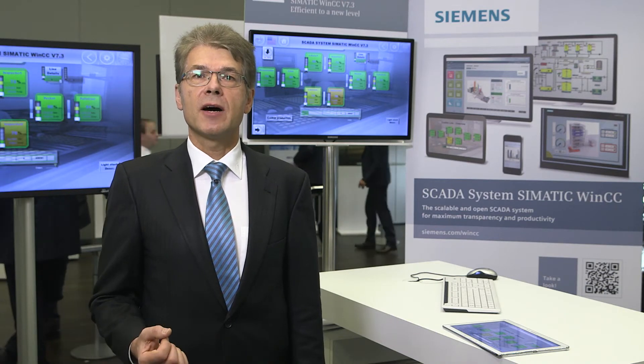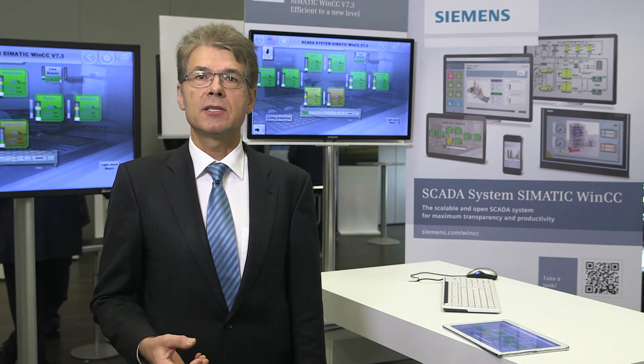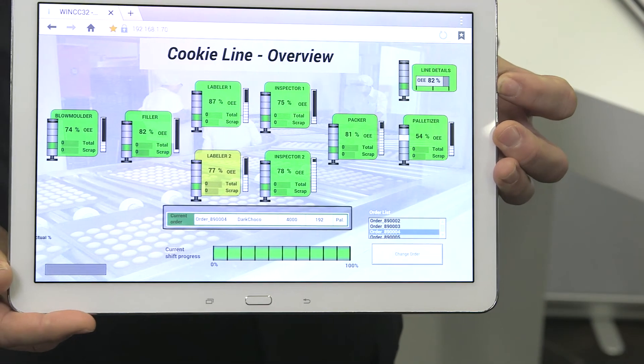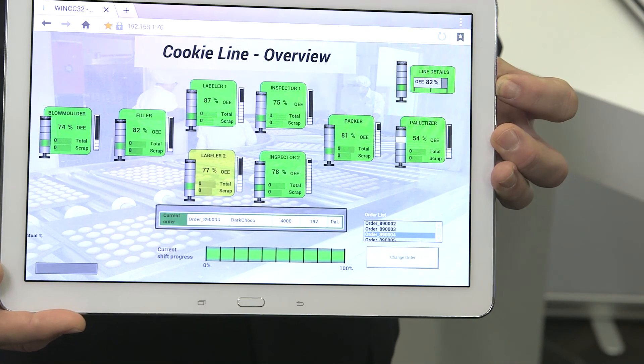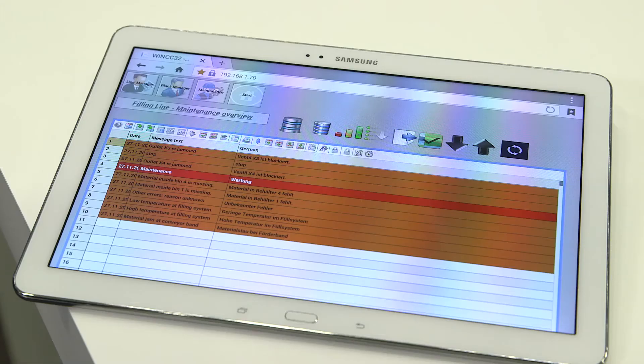Intuitive technology simplifies monitoring of complex processes. Intuitive operating concepts with multi-touch gestures and in particular mobile access of plant data with tablets or smartphones offer significant advantages in global competition. Inform management about current performance indicators, react faster in case of faults, because maintenance personnel can monitor and acknowledge messages from any location.